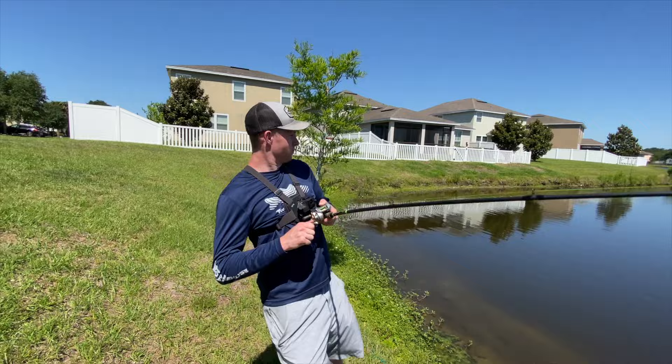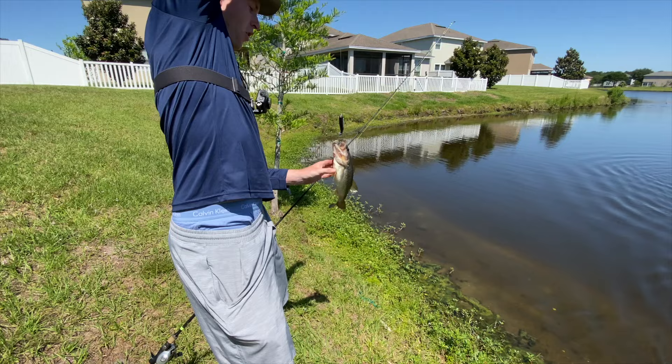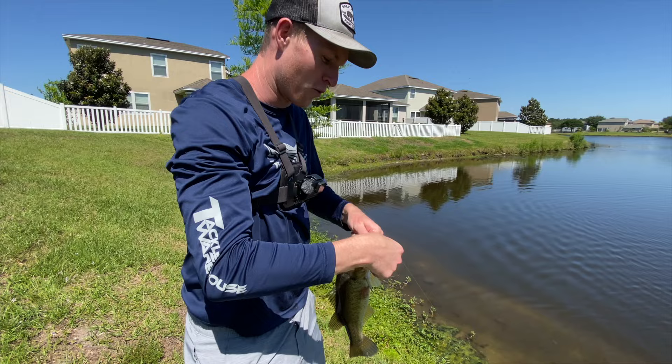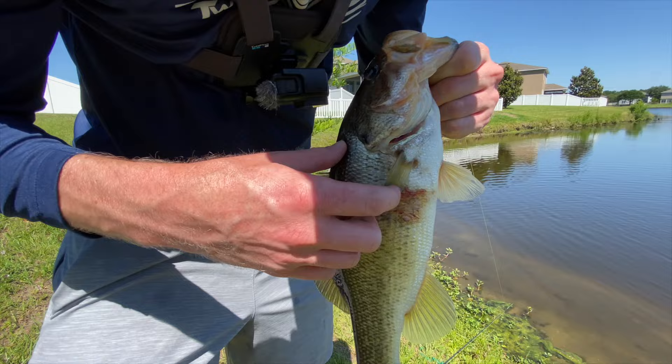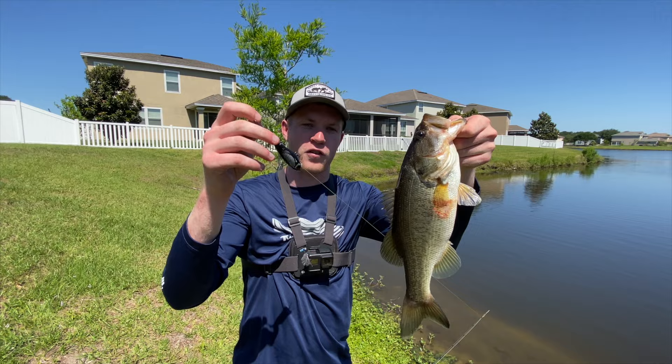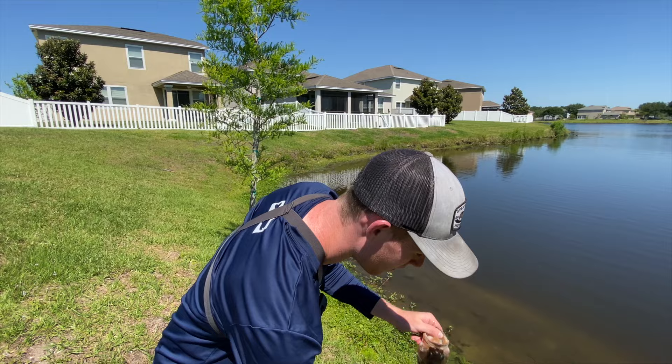Got them! There we go — it's a decent one. Come on in here, buddy. First one of the day. Finally got them on that Whopper Plopper. We've been at it — this is like our fifth pond. So we've been trying to figure these fish out today, definitely been struggling a little bit. He's got some kind of little weird marking right there — a little red something going on. But we got them on our first Whopper Plopper. I flung off the big one earlier, so this is the smaller size regular Whopper Plopper. Fish number one! We're going to work with this a little bit more, see if we can get one or two more fish, then move on to one of the other Whopper Ploppers.